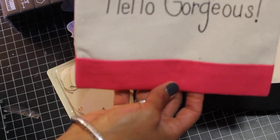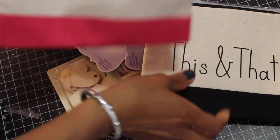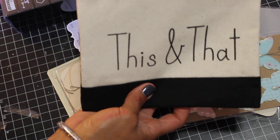Look at these cute little bags. This one says Hello Gorgeous — super cute, just a little zip bag to put stuff in. This is really not crafty-related but I'm showing it anyway. And then this little bag says This and That. Cute.